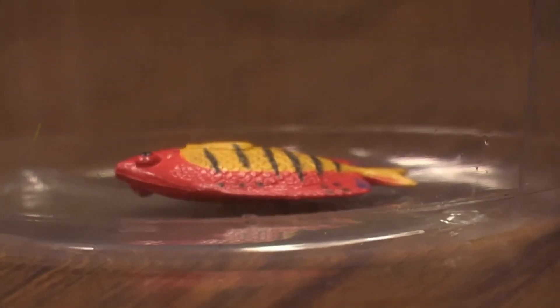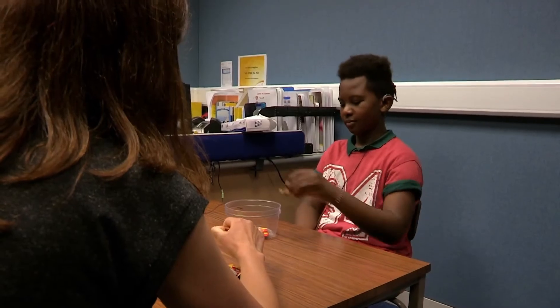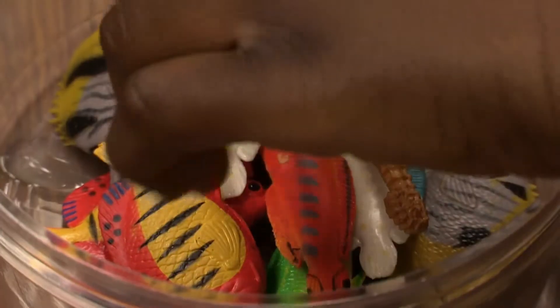Wow. Well done — he caught that, and it's put a big grin on his face. He's hearing lots of beeps, and then Matthew hears something he's never heard before.